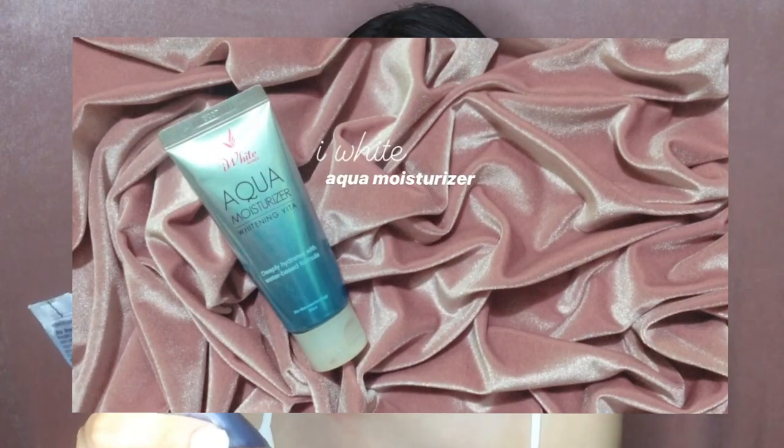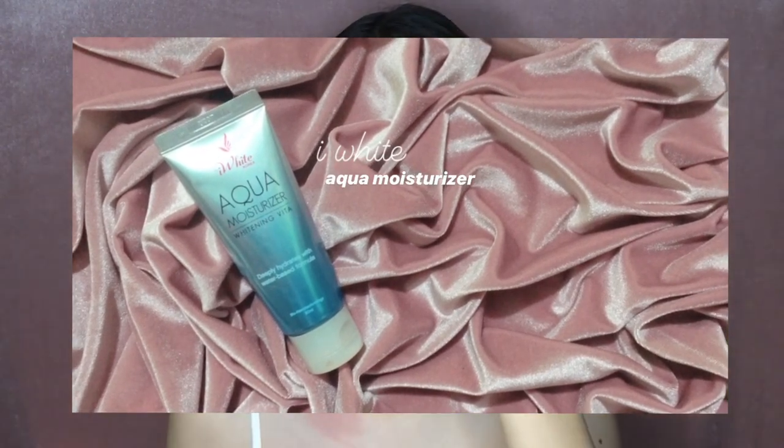My skin gets red so easily — like whenever I scratch somewhere on my face, it gets really red. It's super sensitive. So right after that, we put on moisturizer on our face.